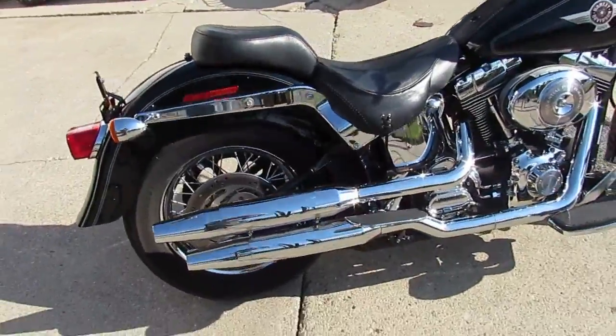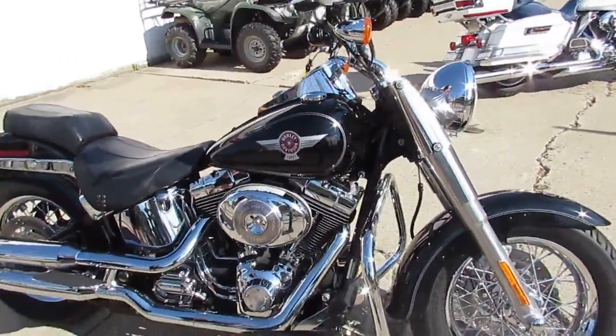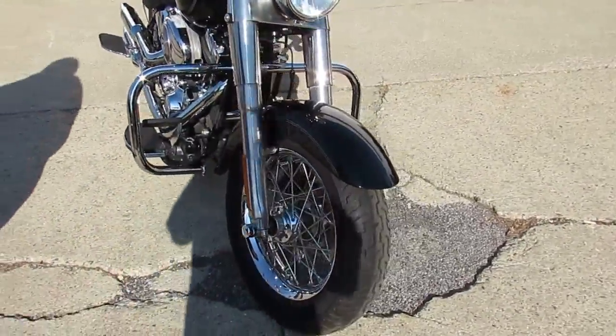Today I'm going to show you the 2006 Harley Fatboy for sale. This one's in vivid black paint, tons of chrome, highway bars, chrome laced wheels, runs strong, needs nothing guys — it's a great bike.